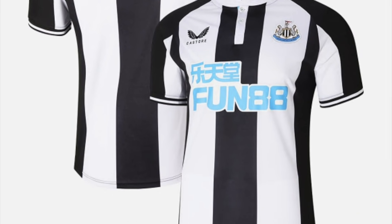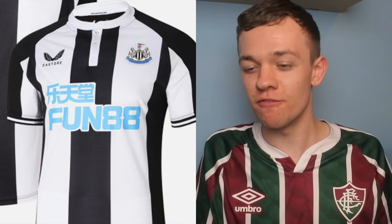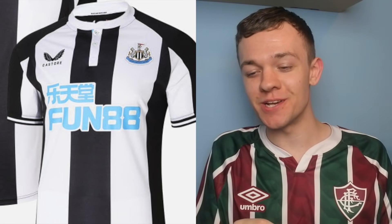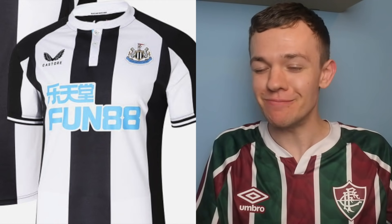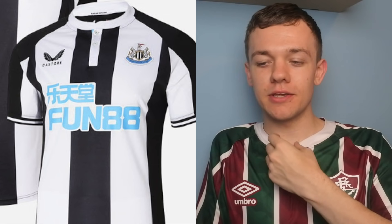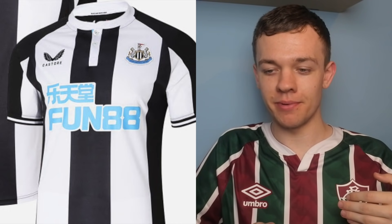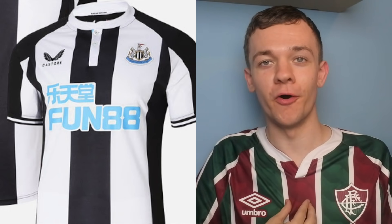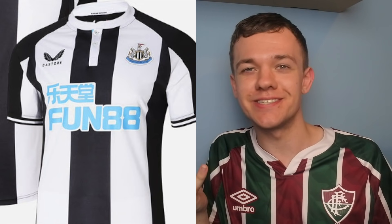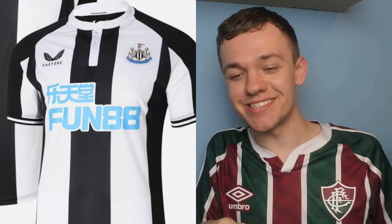Next we go to the Newcastle United kit. At first I really quite like this one. The sponsor I'm not the biggest fan of, but the blue on the black and white actually looks pretty decent. The one thing that takes away from this one — and as soon as you realise it, it breaks the kit a little bit — is it looks like there's a giant number 4 on the front of the kit. Basically the way the white colour comes down and where the sponsor cuts off the rest of that black strap, it looks like a massive black number 4 printed on the front. As soon as you see it, you can't unsee it. And for that reason... I'm going to give it a 7 out of 10. I actually quite like that one.